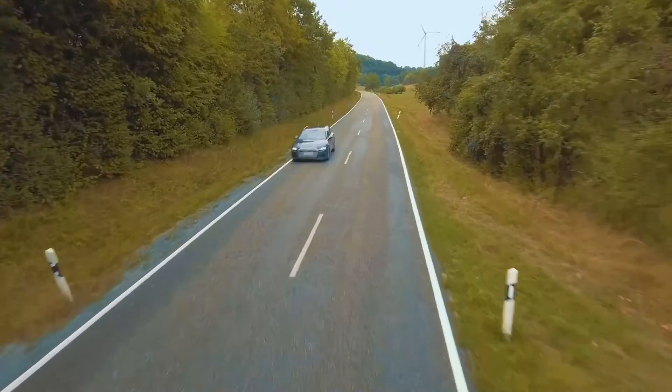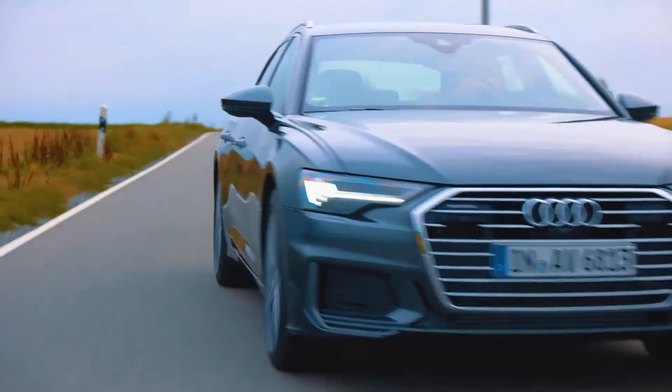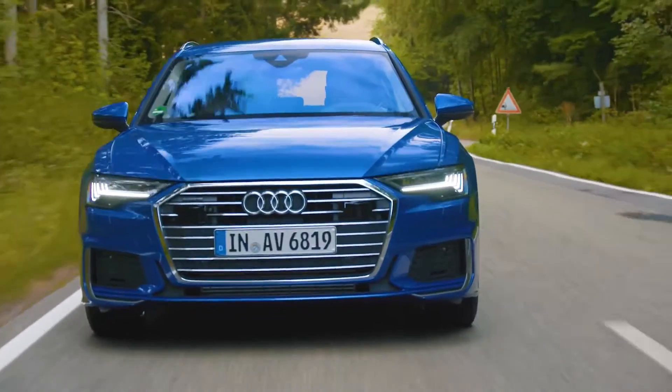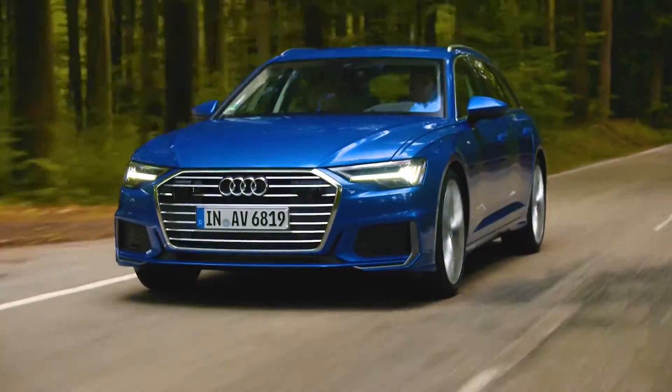Audi has made more of its characteristic infotainment tech standard across the A6 lineup for 2022, including a larger 10.1-inch infotainment display and its virtual cockpit digital gauge cluster. All models now also come with rear-side airbags and an upgraded tire pressure monitoring system.